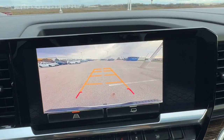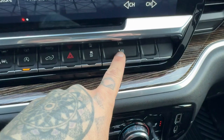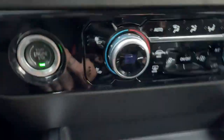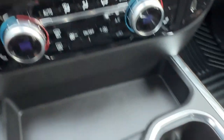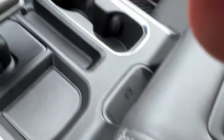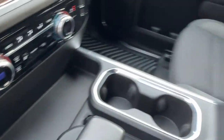Rear backup camera, and you got the trailering view as well. You got the auto all-windows-down button if you want to get all the windows down real quick. You got heated front seats, a wireless charging station, and a couple USB ports — all for charging your various devices.